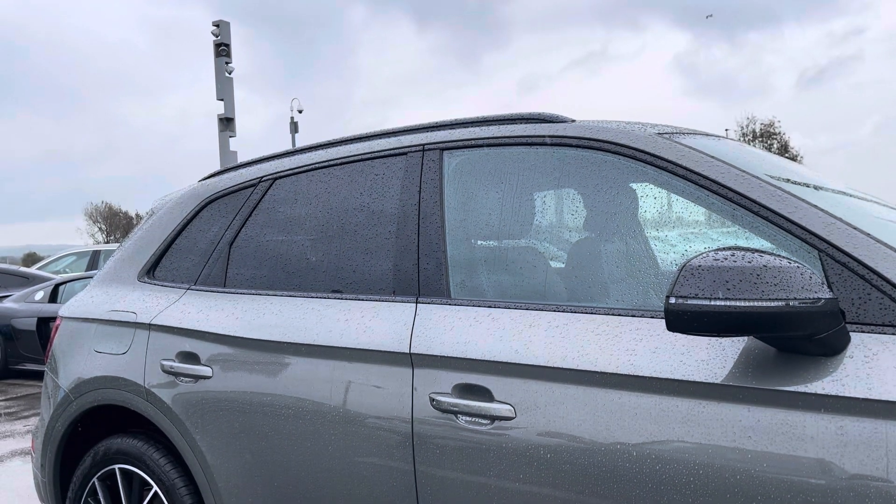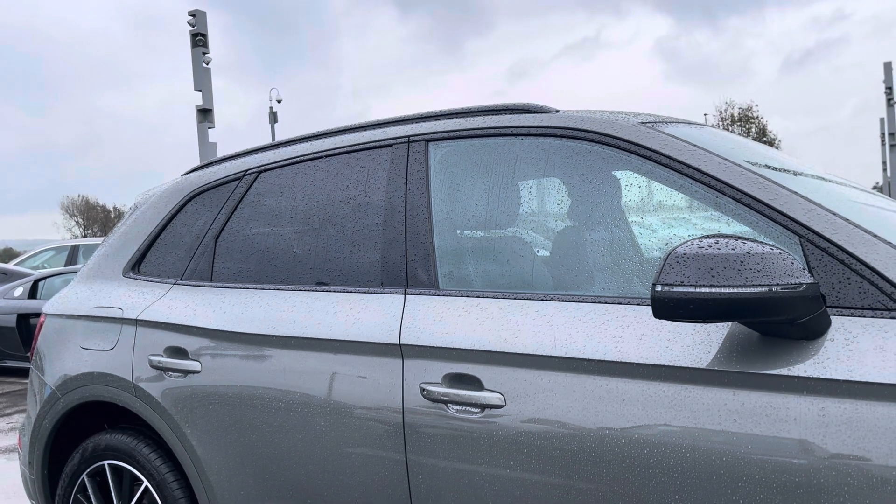As part of the black styling package, we have black dome mirror housing, privacy glass, and black roof rails.